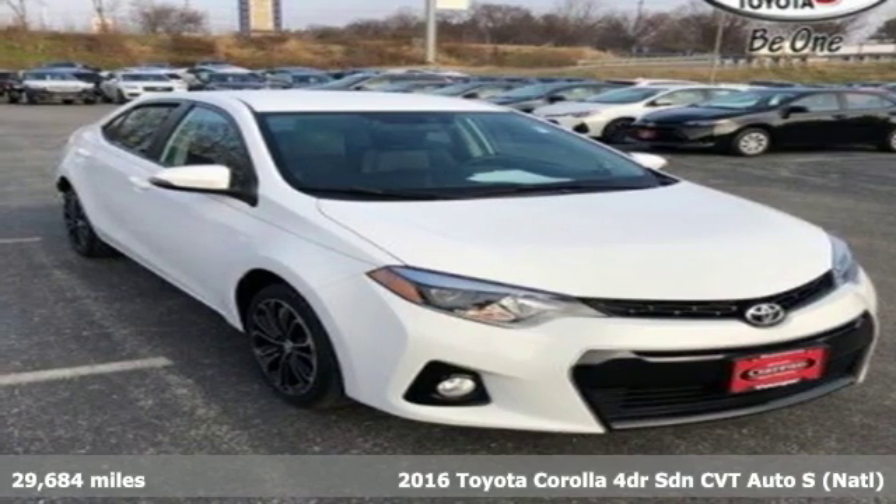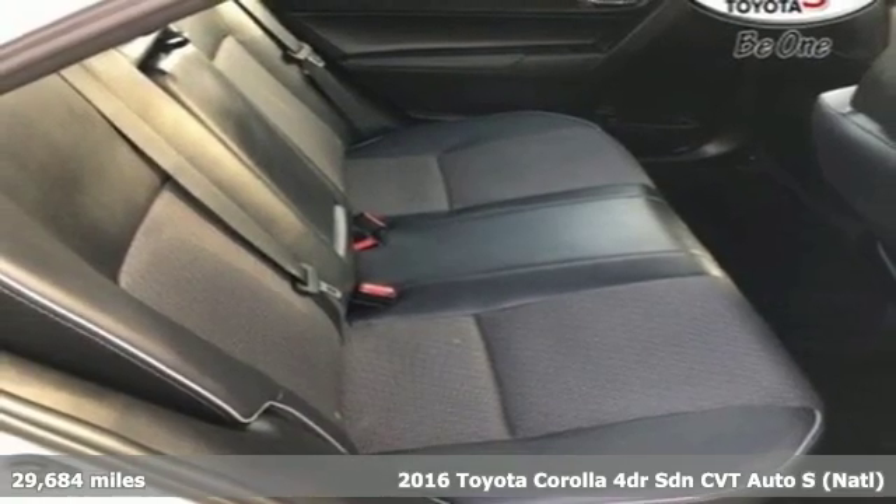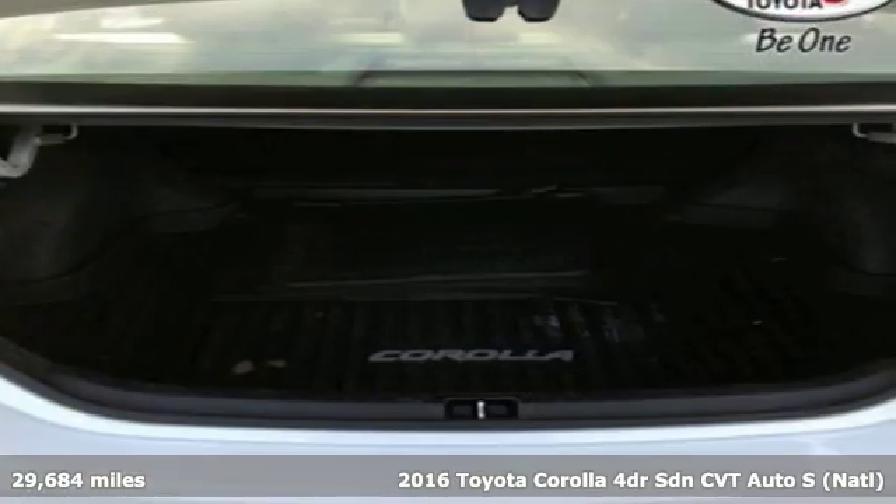It's a certified 2016 Toyota Corolla. Get an all-access pass to life in a car that doesn't just get you there, it gets you.